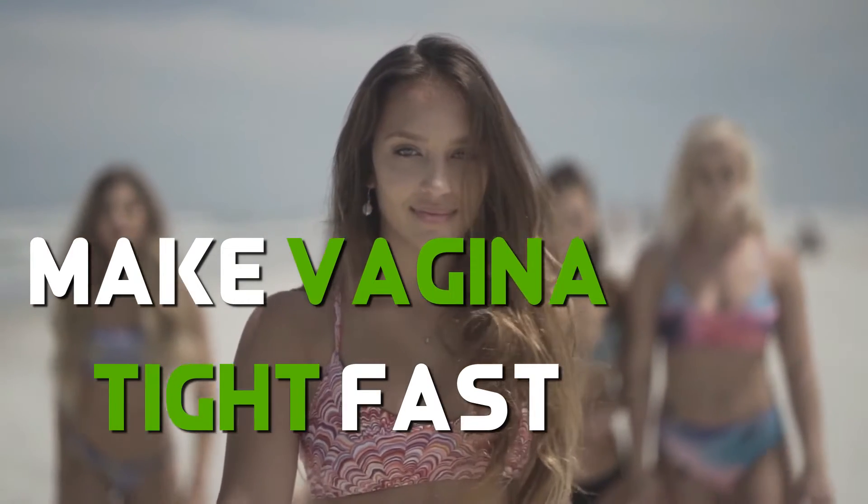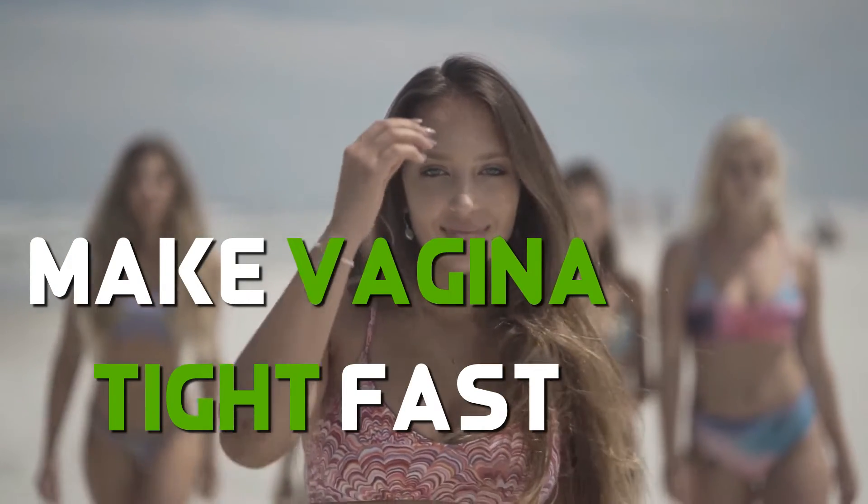This video suggests non-surgical vaginal rejuvenation methods to make the vagina tight fast.